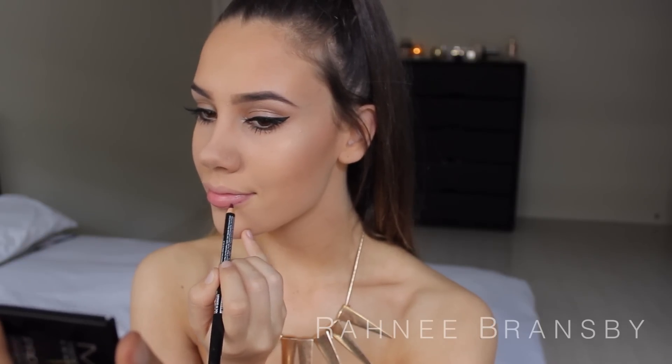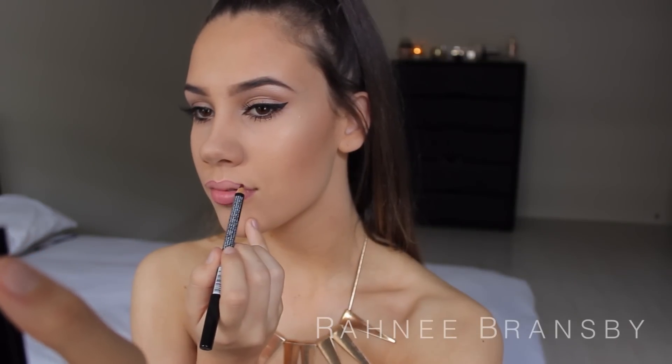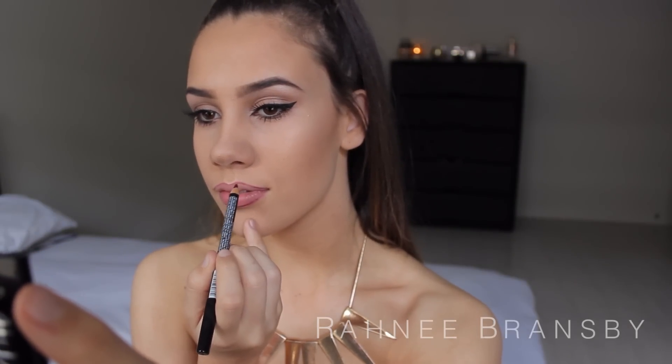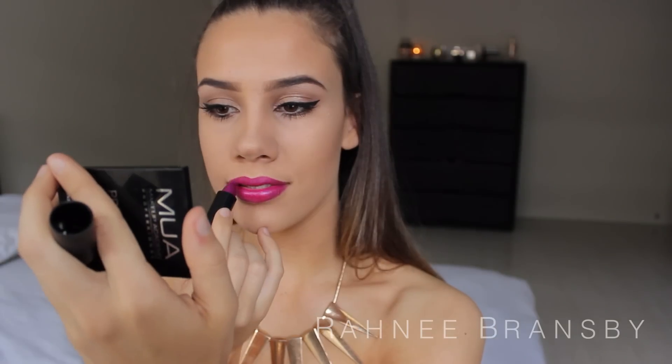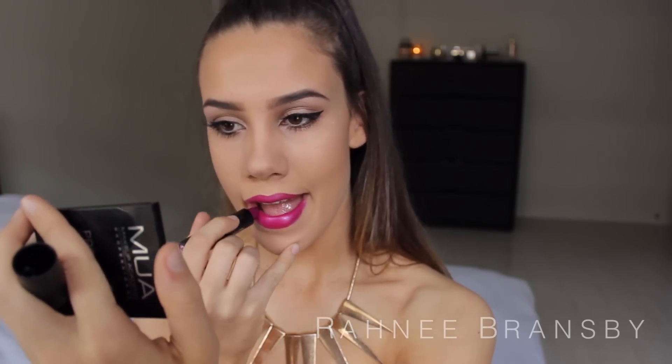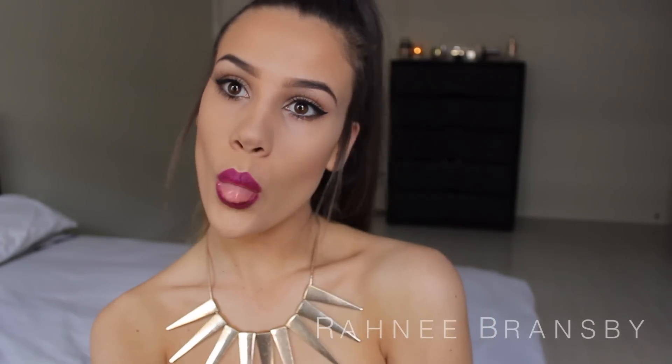Starting off with the purple lips, I'm taking the NYX Lip Liner in the shade 808 Deep Purple and I'm just going to be lining my lips to get a nice crisp line. Then I'm taking the Lasting Finish by Kate lipstick by Rimmel London in the shade 29 and just applying that all over my lips. And this is what the purple lip looks like, so now let's move onto the nude lip.